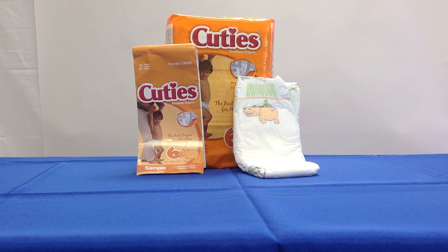Size 6 is for 35 pounds and up; they come in packs of 23 in a case of 92.